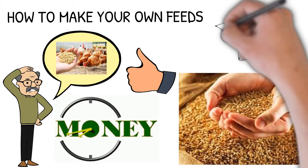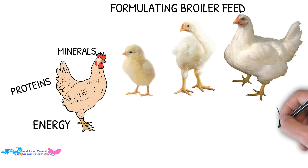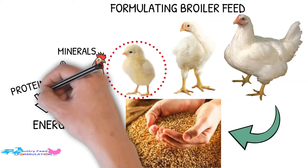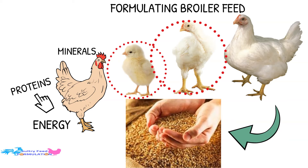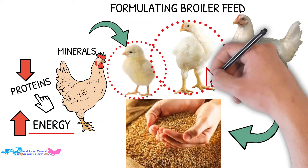Now I'm going to show you how to make your own feeds and cut down production costs. Formulating broiler feed: broilers have different feed requirements in terms of energy, proteins, and minerals during different stages of their growth. Therefore, it is important that farmers adapt feed rations to these requirements for maximum production. Young broilers have a high protein requirement for the development of muscles, feathers, etc. As the broilers grow, their energy requirements for the deposit of fat increase and their protein requirements decrease. They require higher protein content in their starter rations than in the grower and finisher rations.